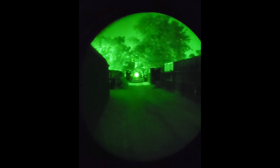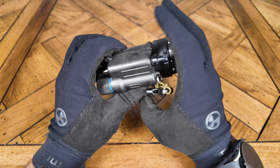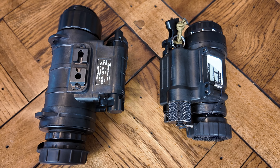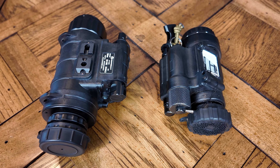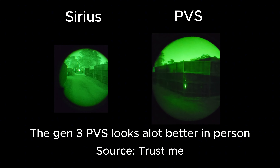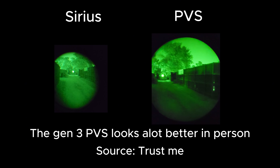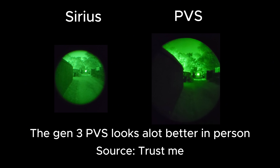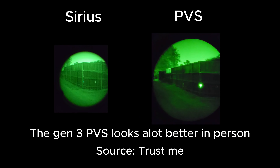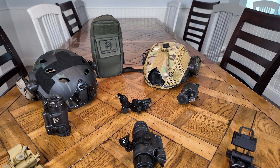My friend bought a PVS for $1,900 — a solid deal given the lack of blems and the fact that it came with the J-arm. Looking at these two units is a clear example of the age-old 'you get what you pay for.' Although the image quality through both may be comparable due to no major blemishes, the weight, field of view, and fisheye effect of the Sirius are all huge negatives reflected in the price. That PVS was $650 more expensive than my Sirius — money that could go toward the accessories needed to run your NODs.